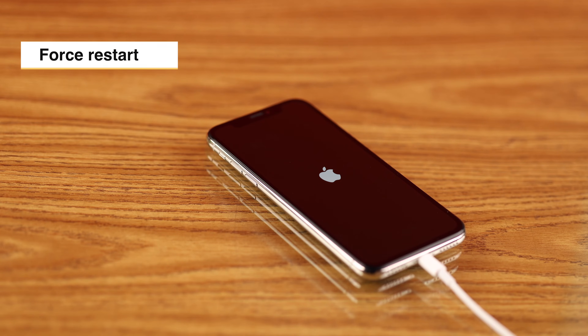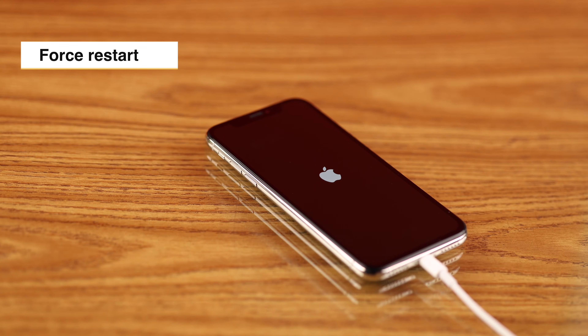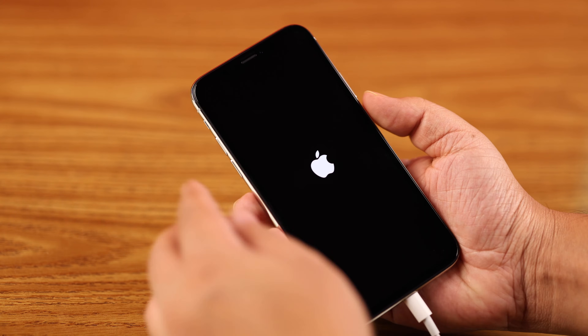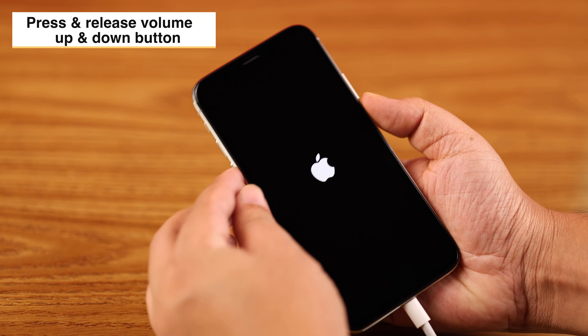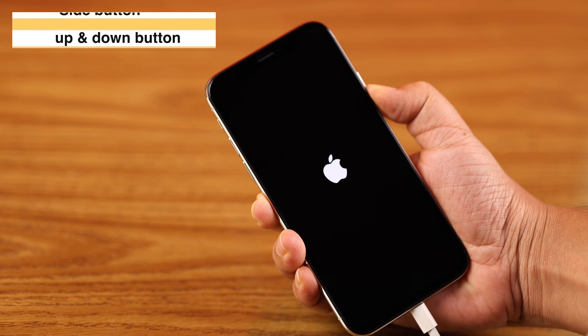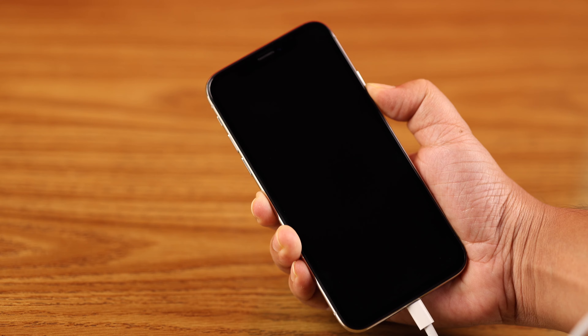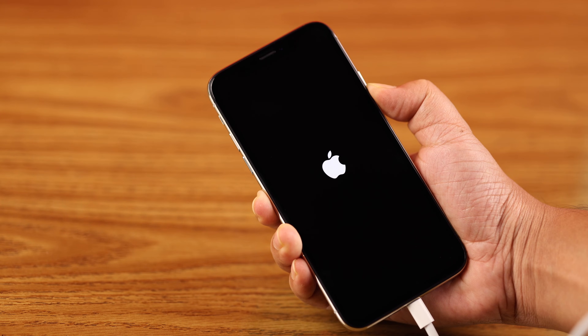If that didn't solve your problem, keep it on charge and force restart your iPhone X. When the Apple logo appears, quickly press and release the volume up button, then the volume down button, and keep holding down the side button. You might need to hold it for up to 20 seconds until the Apple logo reappears.